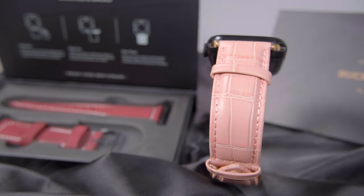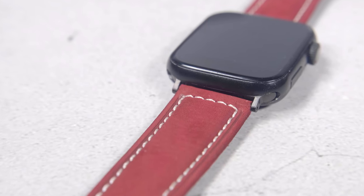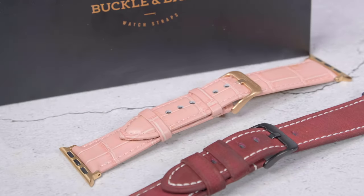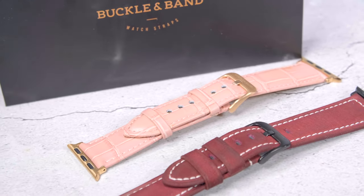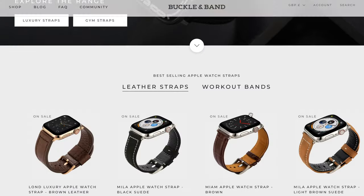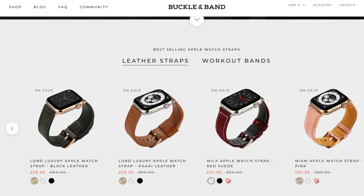Leather is a living and natural material, so it is best to avoid too much exposure to heat, humidity or water. This will severely decrease the longevity of the straps, but with their easy to pop out design it won't be hard to find another strap that's more hardy and robust to deal with those conditions.